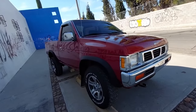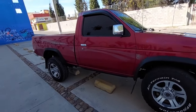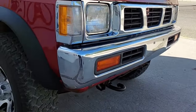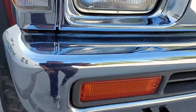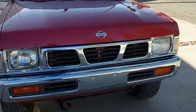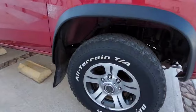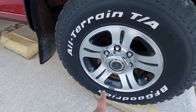The Nissan Hardbody 4x4, officially known as the Nissan D21, is a pickup truck that left a lasting impression on the market due to its rugged design, reliability, and off-road capabilities. Introduced in 1986 and produced until 1997, the Hardbody became synonymous with durability and toughness. One of the standout features of the Nissan Hardbody 4x4 was its robust construction — the truck was built with a full box ladder frame, which provided exceptional strength and rigidity. This sturdy foundation made the Hardbody ideal for on-road and off-road use. The truck was available with various engine options, including a 2.4-liter inline-four and a 3.0-liter V6, both offering reliable performance and adequate power for a range of tasks.